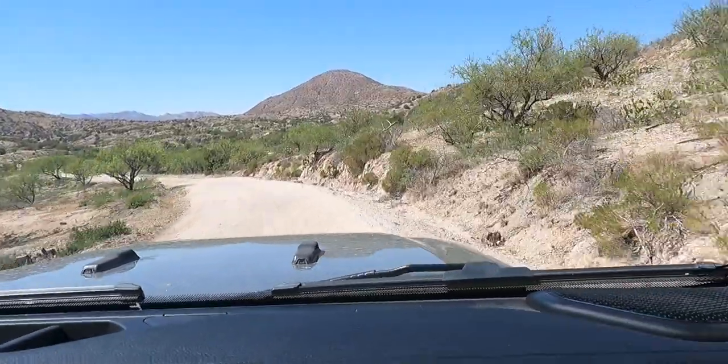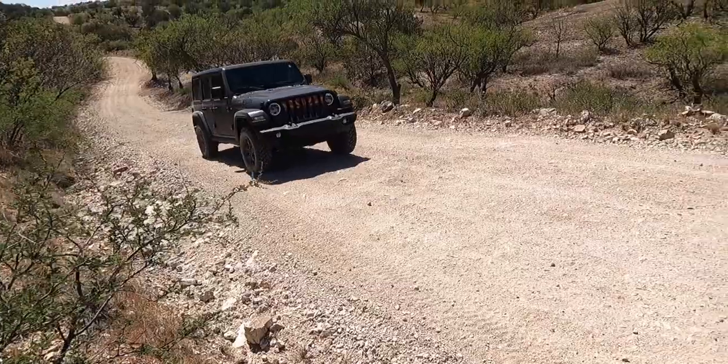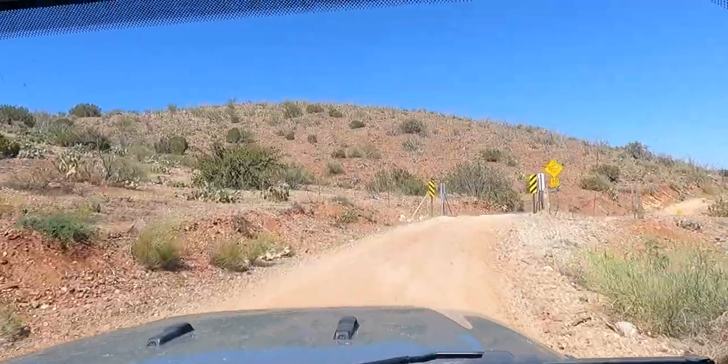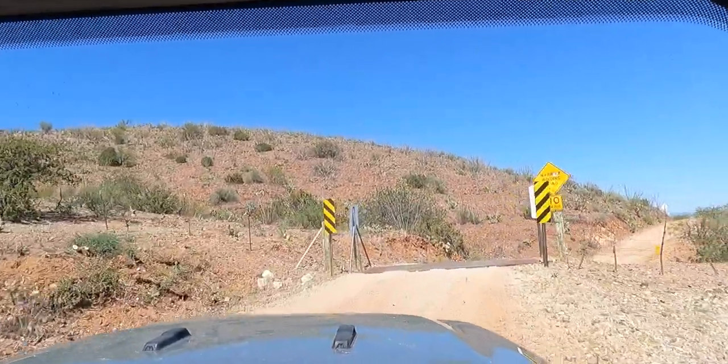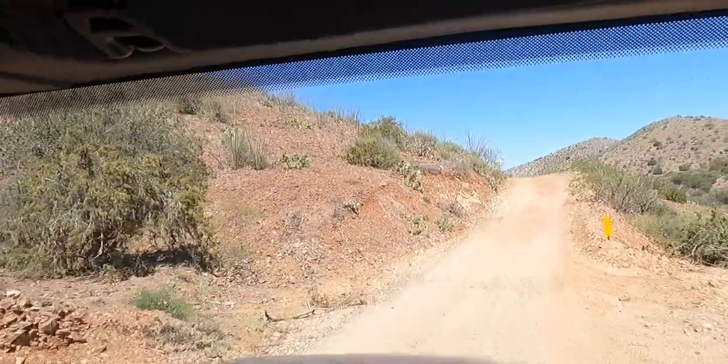It's also an open range, so I had to say hello to the cow. Currently, the road is in pretty decent condition, and a stock Crosstrek could do this real easy. It's a little bit washboard right now, but for the most part it's in really pretty decent shape compared to what I've seen it in the past.